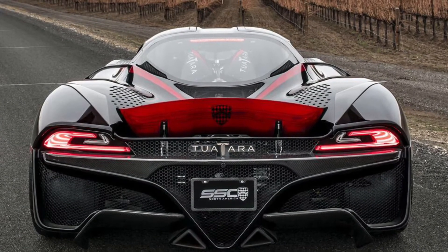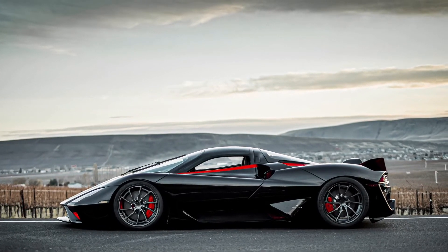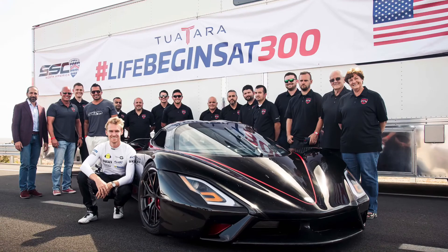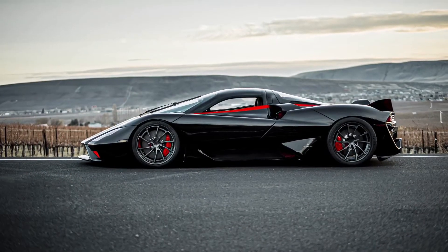When looking at the car, I'm sure many people think it might be ugly, but I personally like it. It has butterfly doors — that's one of my favourite features. The interior is filled with carbon fibre, and the seats and a few other parts of the interior are lined with Alcantara.